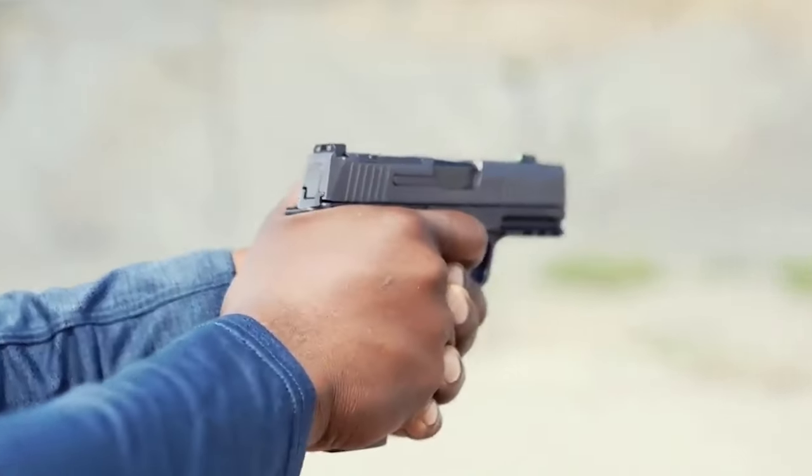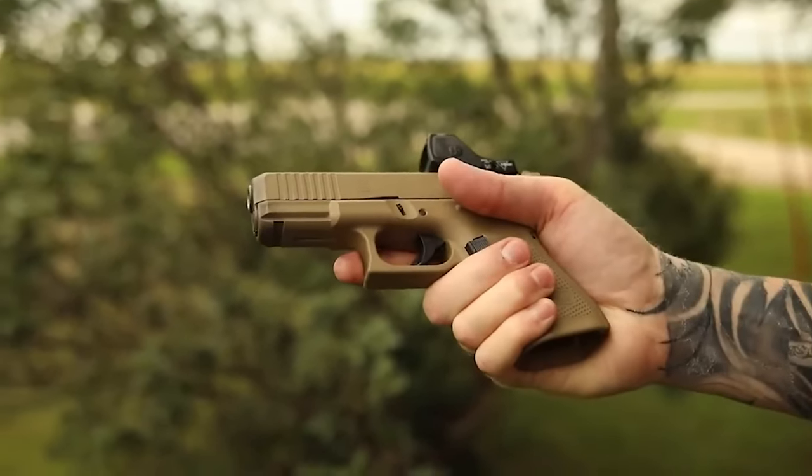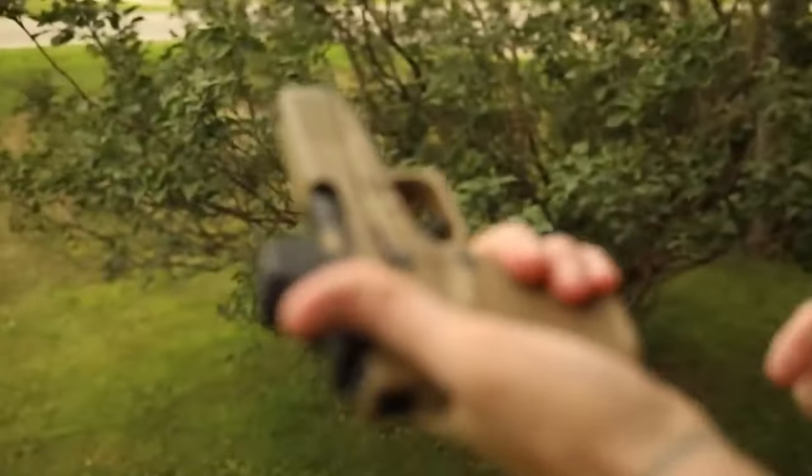Gear up for 2023 with the year's most coveted firearms. Explore top-notch semi-autos, robust shotguns, and cutting-edge pistols that are dominating the market.